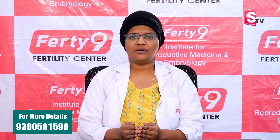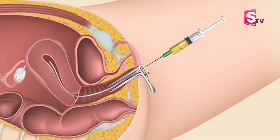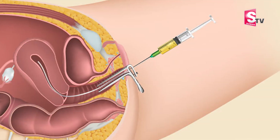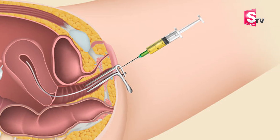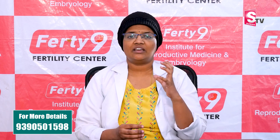When people have IVF and their eggs are retrieved, they have embryos ready to transfer. After transferring, I am going to discuss the criteria.